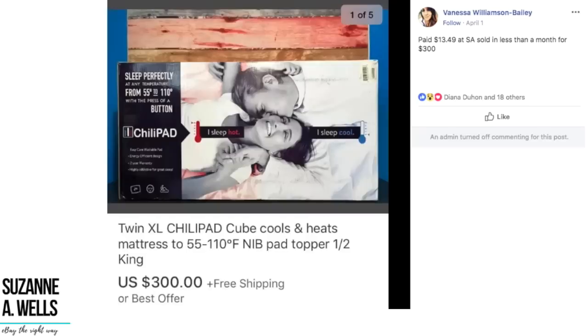We've got Vanessa, who paid $13.49 at Salvation Army and sold in less than a month for $300. This is a twin extra-large ChiliPad — a mattress topper that keeps you cool — and it looks like it's new in the box. $13 turned into $300. Yeah, it's worth paying a little bit extra for some of these items that are high-dollar sellers.